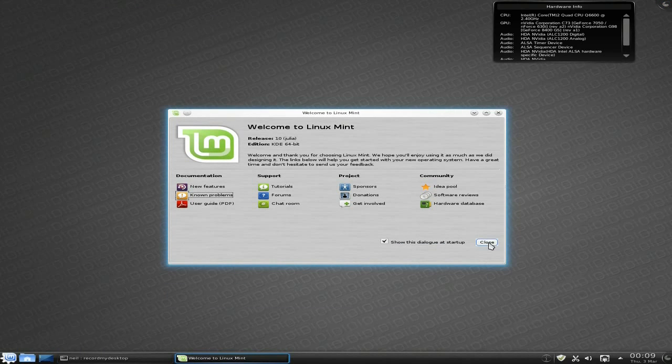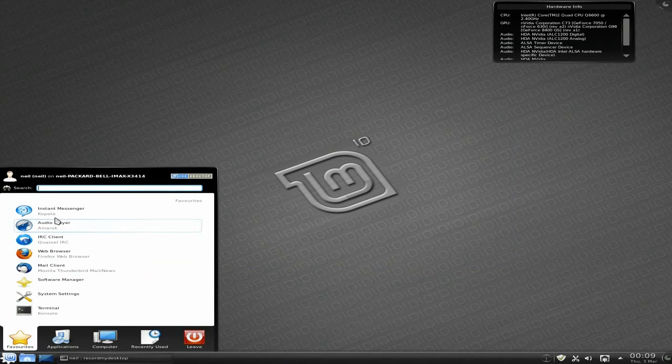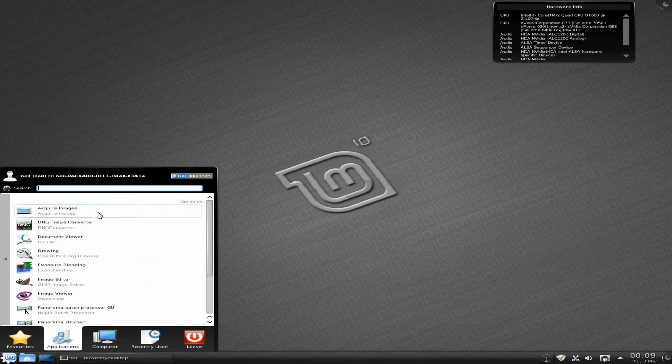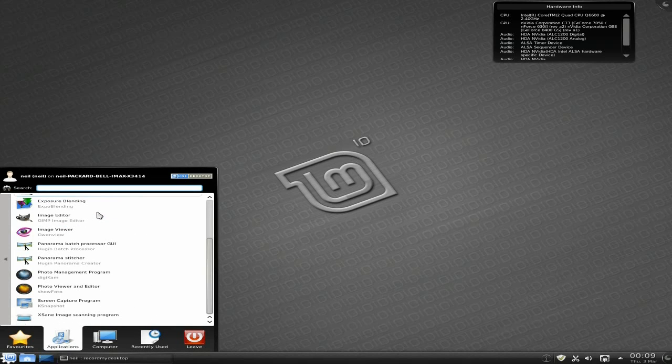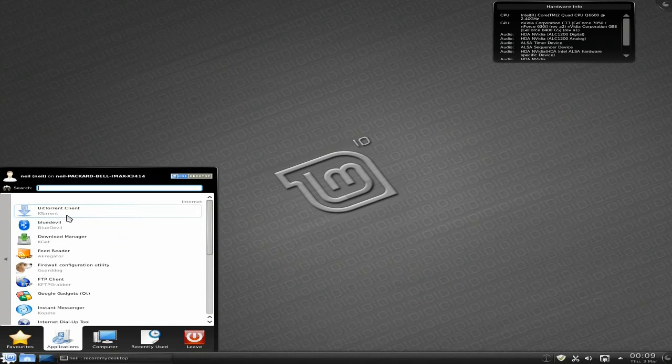So we'll go to the menu — a basic KDE menu really. You've got Kopete for your messenger, Amarok for your music player, Quassel, Firefox for your browsing, Thunderbird, System Settings, Terminal. Under Applications we'll go to Graphics first — there's plenty here to play with, including GIMP and some panorama stuff, and some new photo viewers. There's KTorrent, Blue Devil for your Bluetooth, feeders, IRC clients, micro-blog clients and stuff like that.